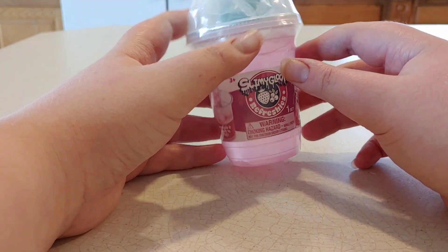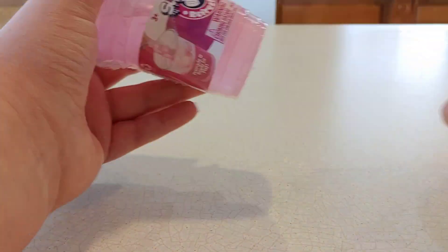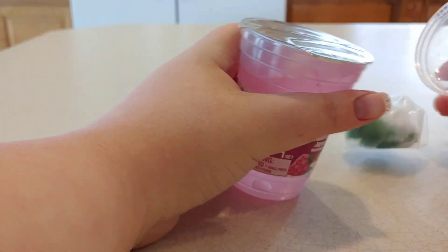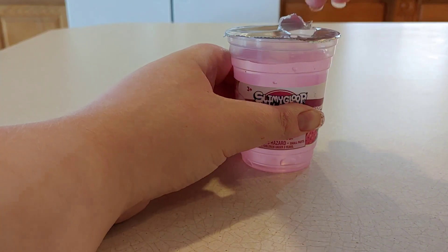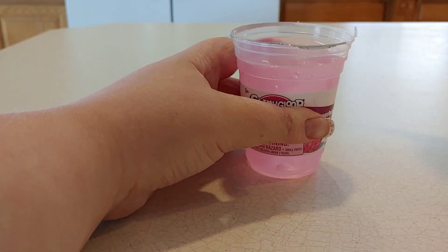So this next one is from Slimy Gloop — I'm not even gonna try to pronounce the name — but it's this pink slime and it's scented like strawberries. It's a pretty nice strawberry scent and it also comes with these little sponges, which I think is super cute.